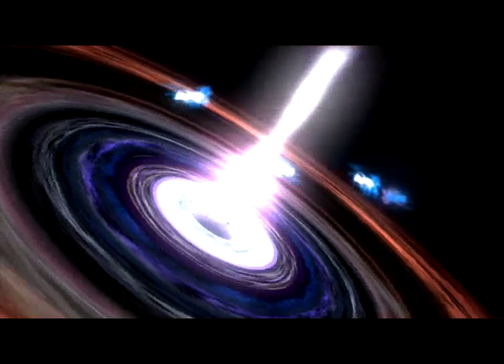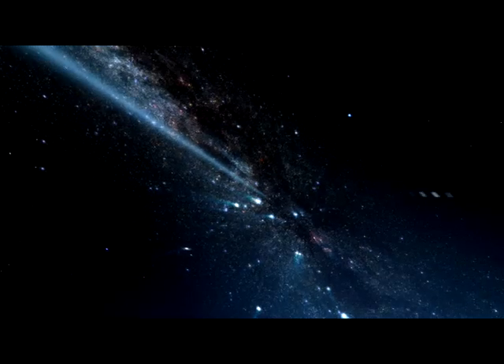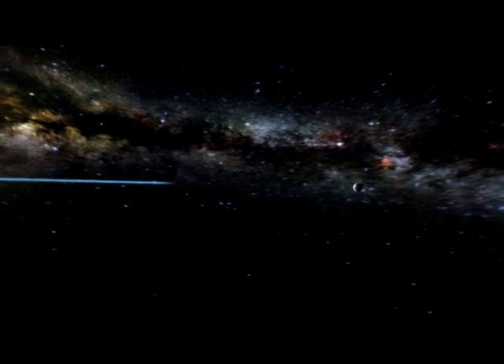Each galaxy is powered by a massive black hole at its center. Some of these radio galaxies and quasars are so powerful that their signals can still be detected from a distance of 10 billion light years.